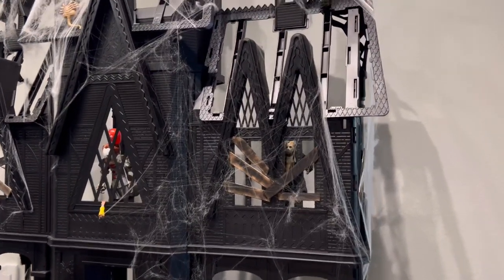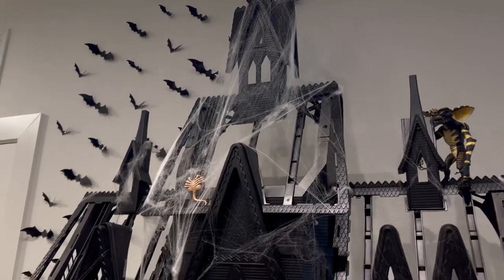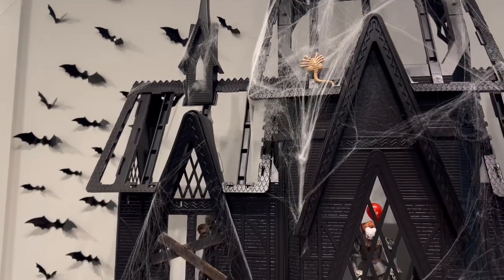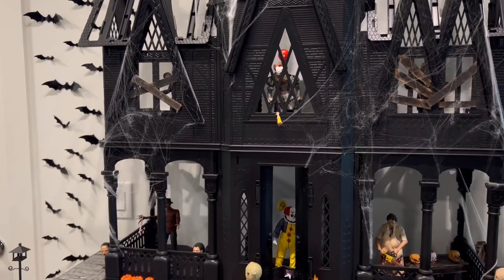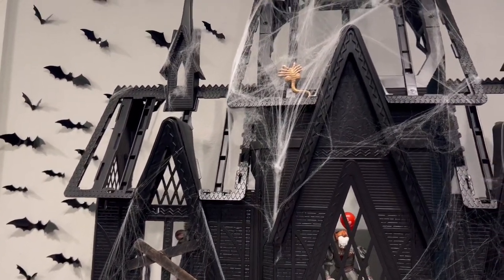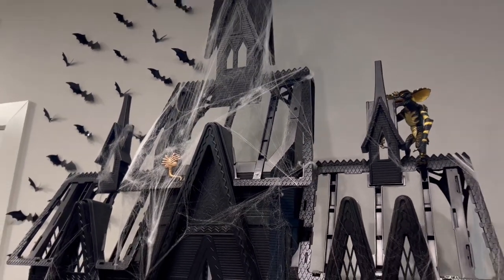I just want to show you the progress I made on it so far. This is what I did. I'm not going to finish any more today because I need to go to Dollar Tree to get some tea lights so we can illuminate the inside. I was going to add some popsicle sticks up there, but I think I like the way it looks without them, just with the cobwebs.